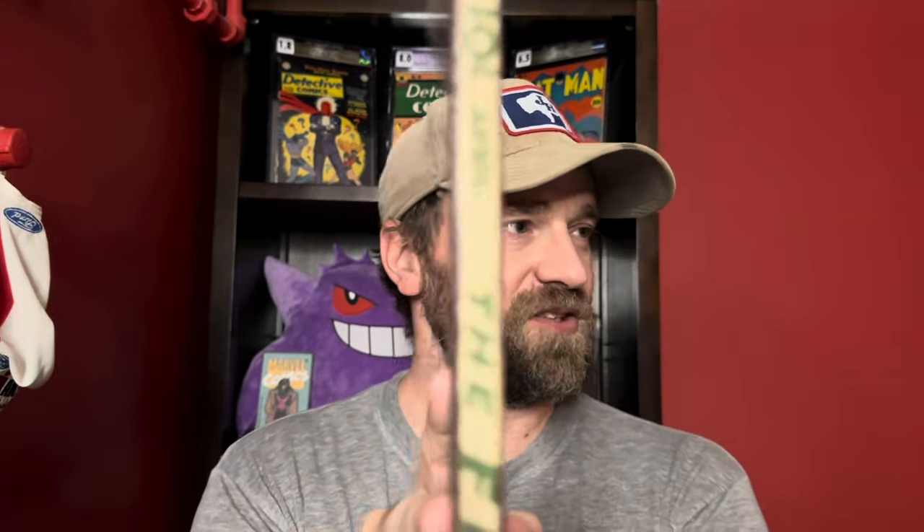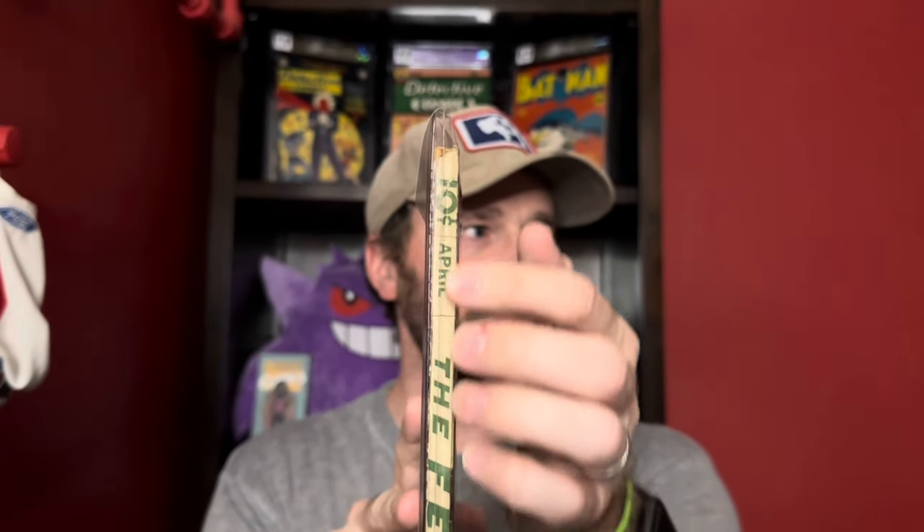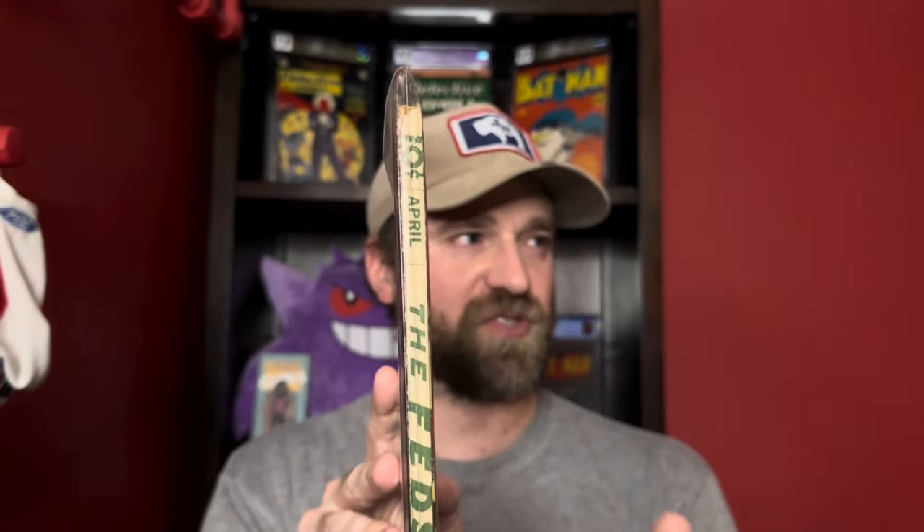One other thing with pulps — like this is where you can kind of see how thick they are. One of the things you often have to check with them is the spine — the spine's often split and will separate away from the pages and all that kind of thing. They tend to be pretty fragile, even compared to comics.